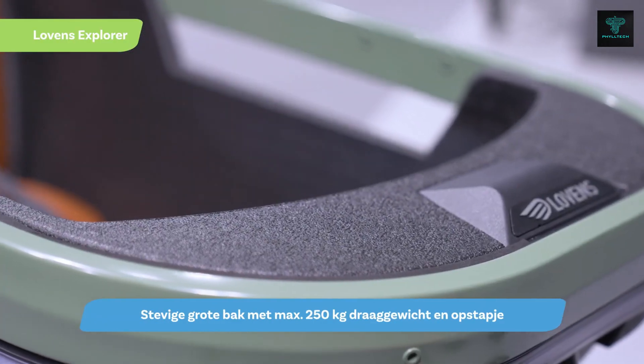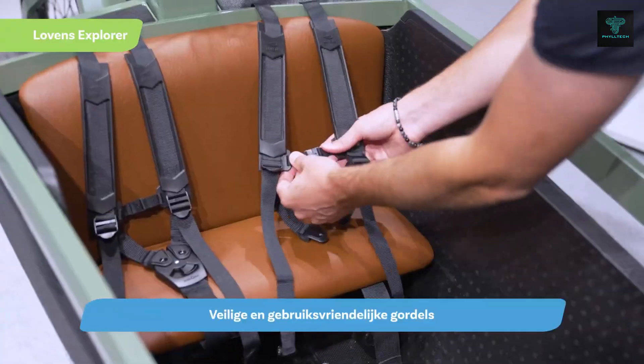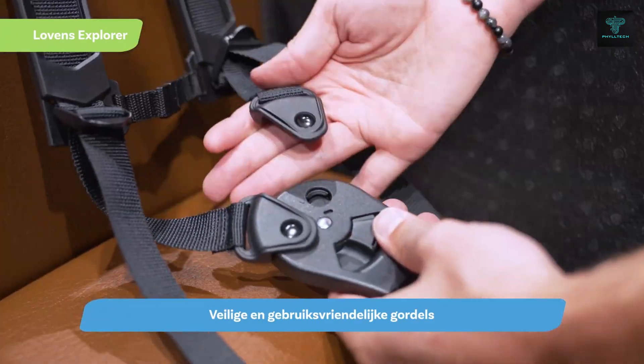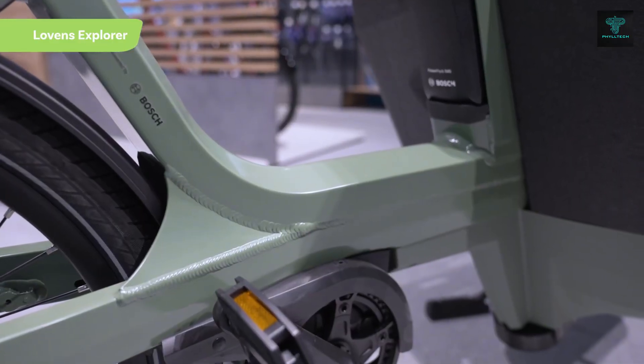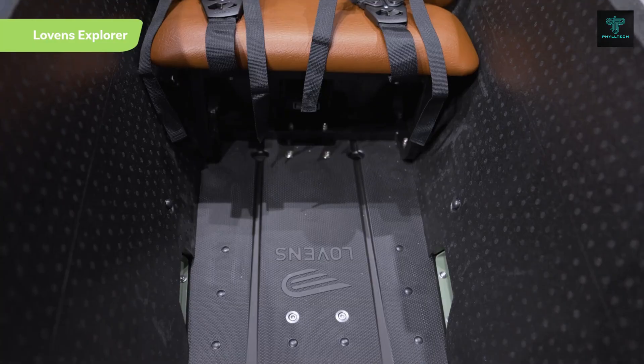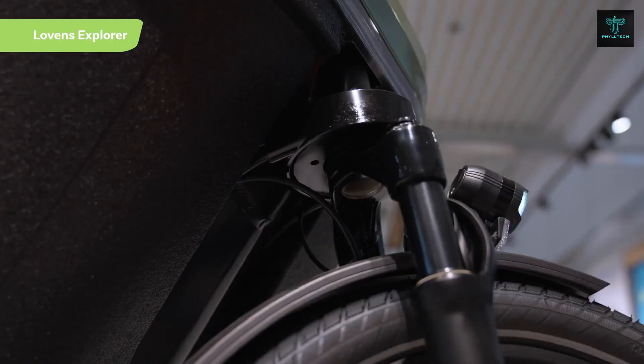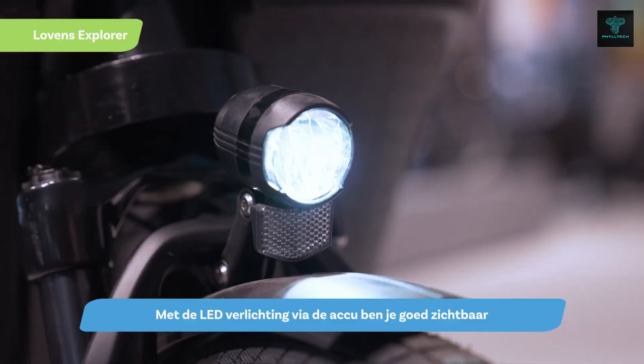Safety is a top priority with the Lovins Explorer. It is equipped with hydraulic brakes and a sturdy frame for enhanced stability. The bike also offers customisable options, allowing users to personalise it to suit their specific needs. While pricing may vary based on the model and accessories, the Lovins Explorer is positioned in the mid to high range for electric cargo bikes, reflecting its premium quality.